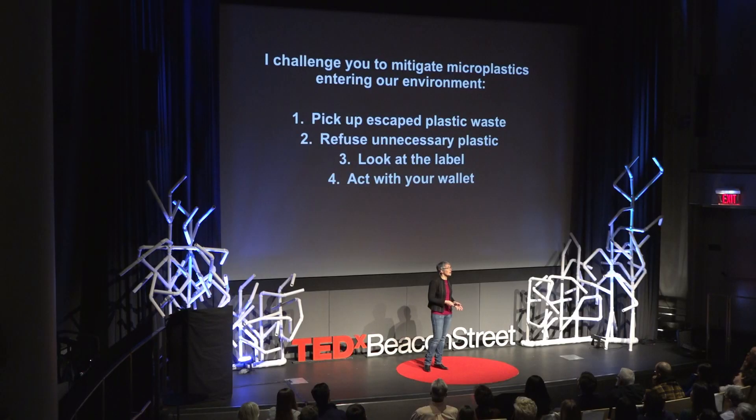Lastly, act with your wallet. Whenever possible, try to make a buying choice in favor of reduced use of plastic. I do believe that technology can play a very strong and important role in managing and mitigating plastic pollution. But at the end of the day, the most important and impactful work will be done by us — you and me as humans. Thank you.